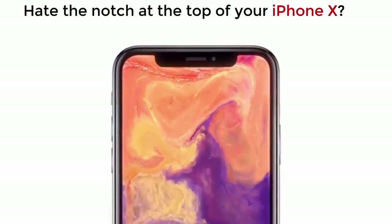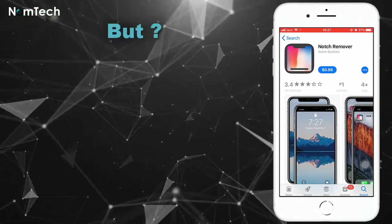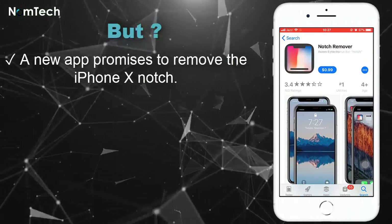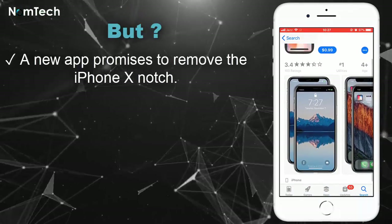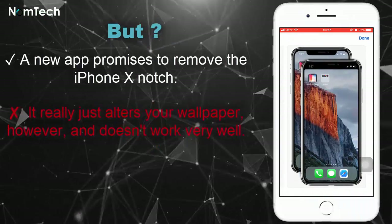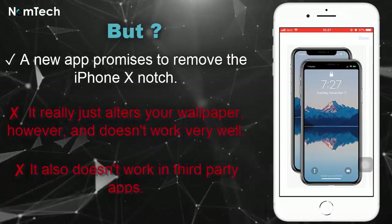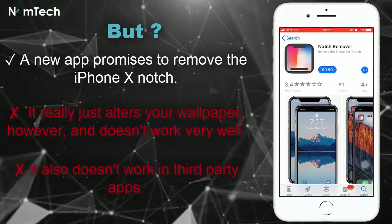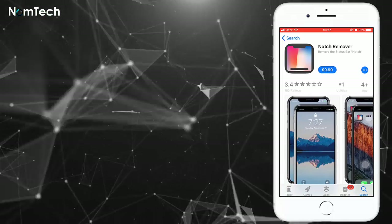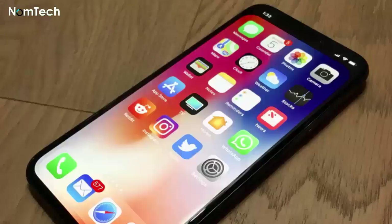If you hate the notch at the top of your iPhone X, there's an app for that. A new app promises to remove the iPhone X notch — it really just alters your wallpaper, however, and doesn't work very well. It also doesn't work in third-party apps. Apple approved a wallpaper app called Notch Remover, which makes the flagship iPhone's notch appear invisible.